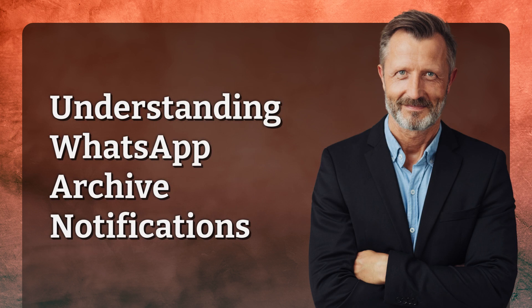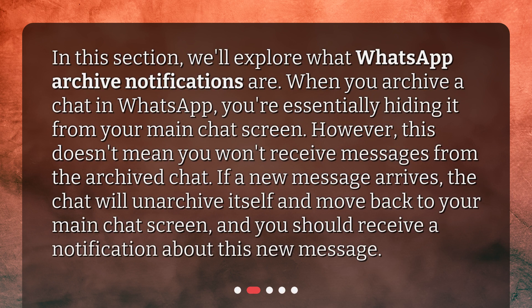Understanding WhatsApp Archive Notifications. In this section, we'll explore what WhatsApp Archive Notifications are. When you archive a chat in WhatsApp, you're essentially hiding it from your main chat screen. However, this doesn't mean you won't receive messages from the archived chat. If a new message arrives, the chat will unarchive itself and move back to your main chat screen, and you should receive a notification about this new message.